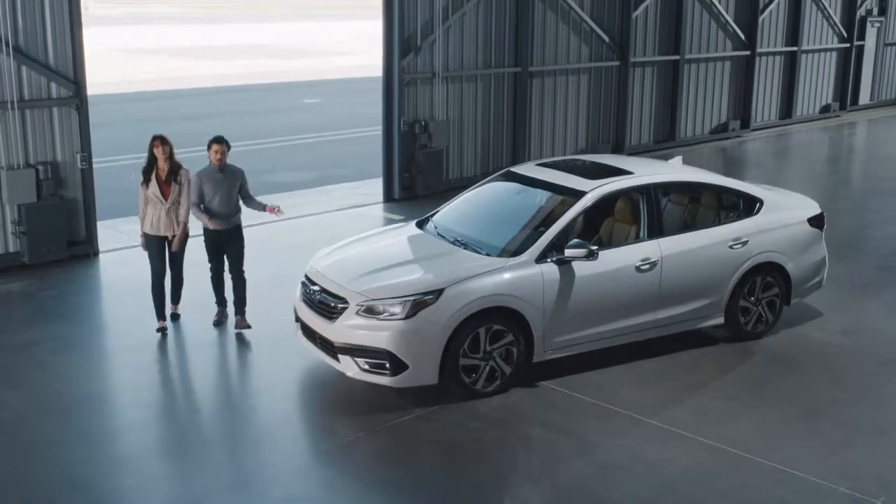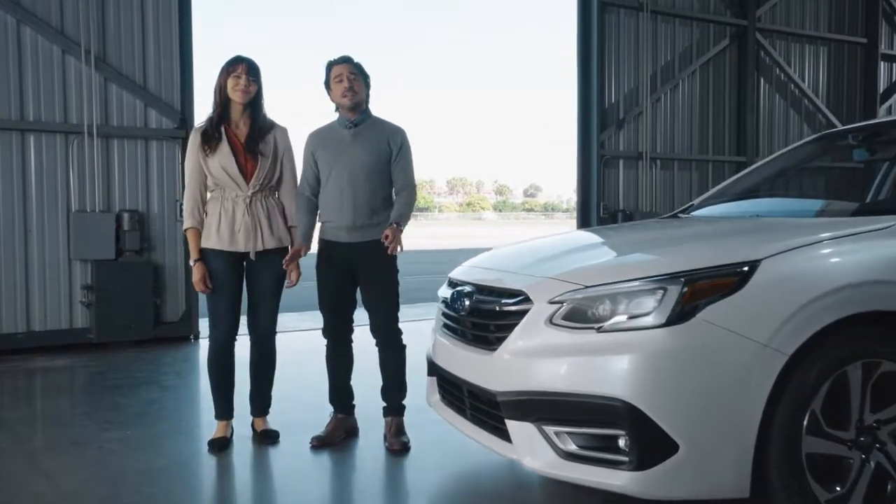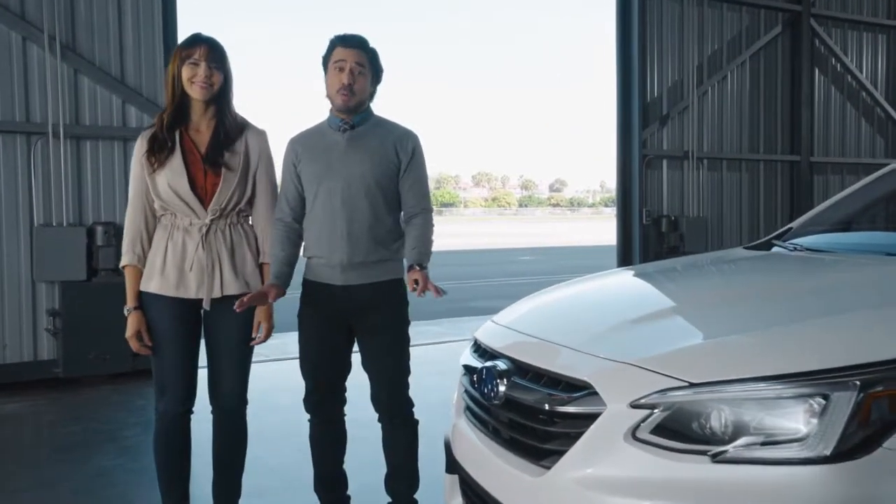Introducing the all-new 2020 Subaru Legacy, expertly engineered for safety, comfort, quality, and longevity, so you can drive with confidence no matter where you're headed.